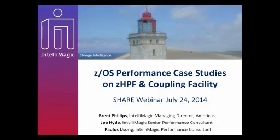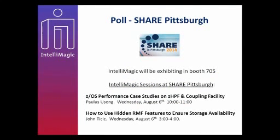We'll start by just mentioning SHARE as well. We will be at SHARE since it's so close — in Pittsburgh just in a week from Monday. We have two sessions at SHARE. We'll be doing actually this session on site there. If you have some colleagues that you think this content will be interesting for, you can route them by. We also have one of our European staff members, John Tissek, who will be doing a presentation on Wednesday afternoon about using hidden RMF features to ensure storage availability. We have a poll about SHARE in Pittsburgh.